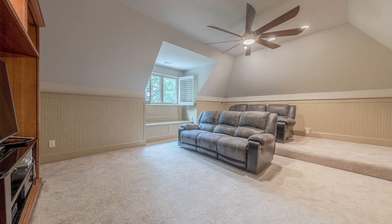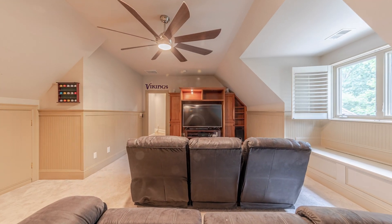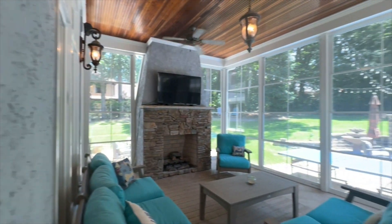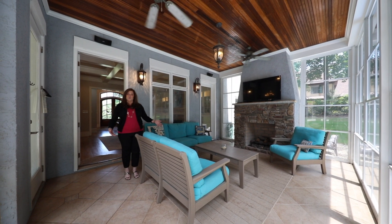Complete with theater style stadium seating, this bonus room has limitless applications. One of my most favorite spaces in this house is this remarkable Four Seasons room.